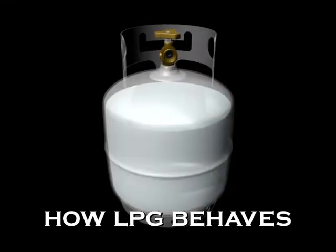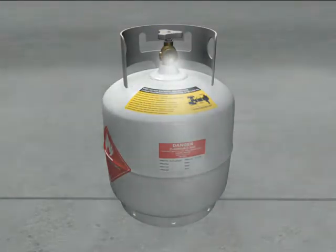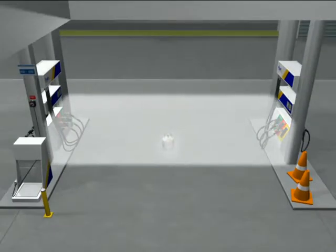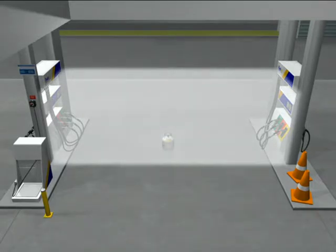Liquified petroleum gas is a gas in its free state, but forms a liquid when it's stored under pressure. Because the storage container holds the compressed gas, it will expand again when it's released, turning back into a gas. The evaporated liquid expands to 250 times its liquid capacity.